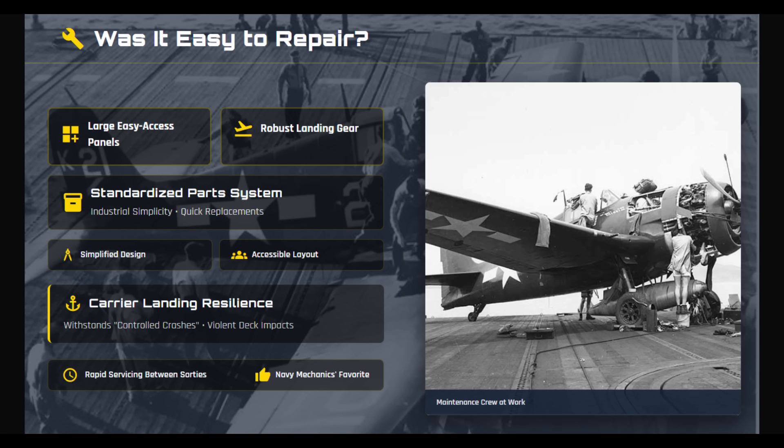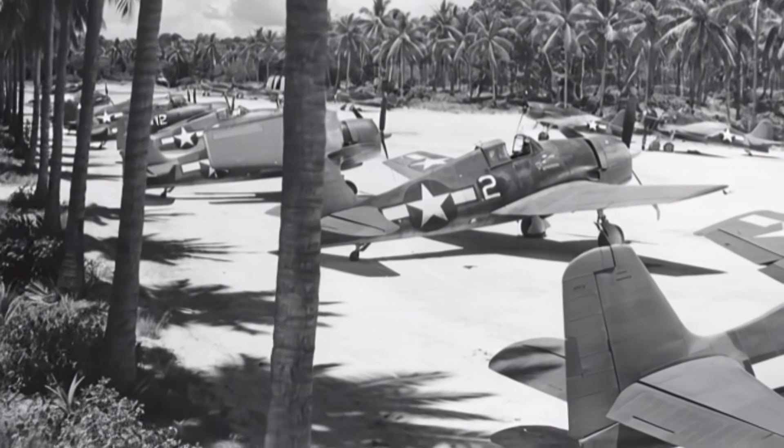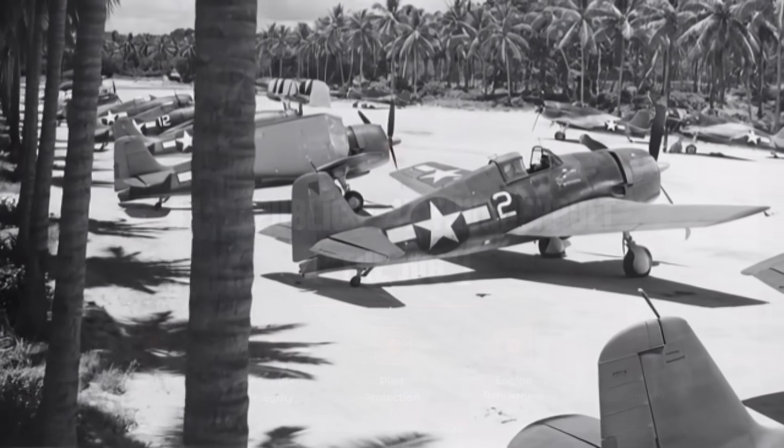Designed for relentless carrier operations, the Hellcat emphasized maintainability. Large access panels allowed rapid servicing between sorties, and the landing gear was engineered to survive repeated hard carrier landings. Standardized components and conservative engineering made repair straightforward for Navy mechanics. While it lacked the modular engine concepts seen in German fighters, the Hellcat's simplicity ensured high availability despite the logistical strain of extended Pacific campaigns.